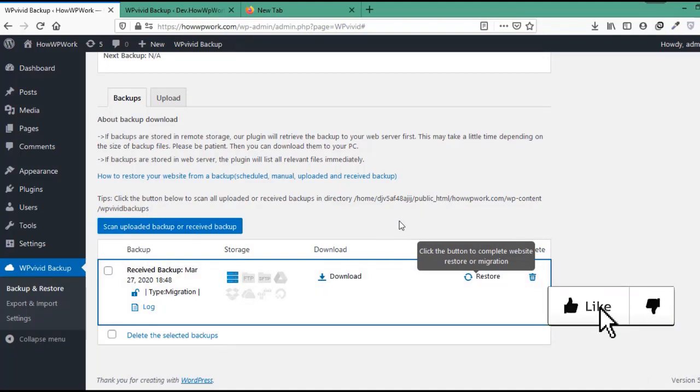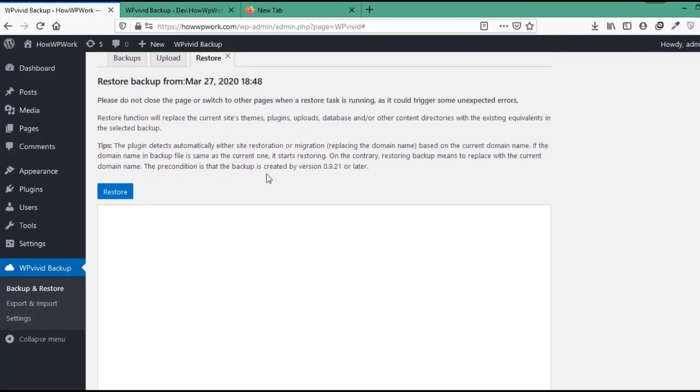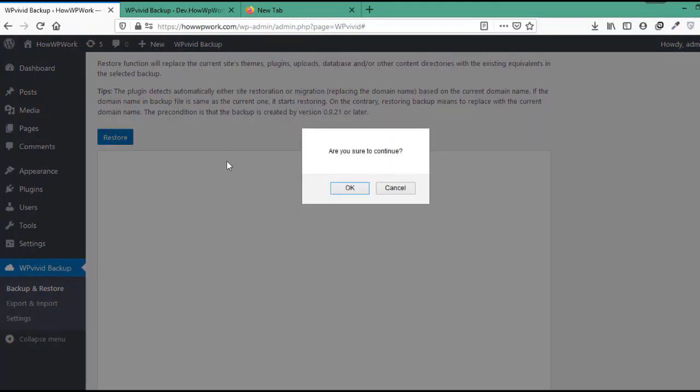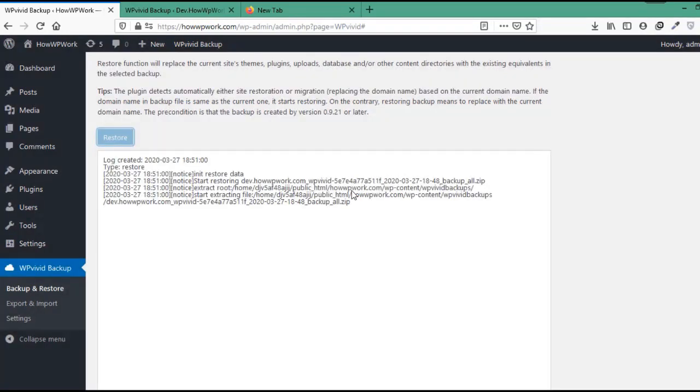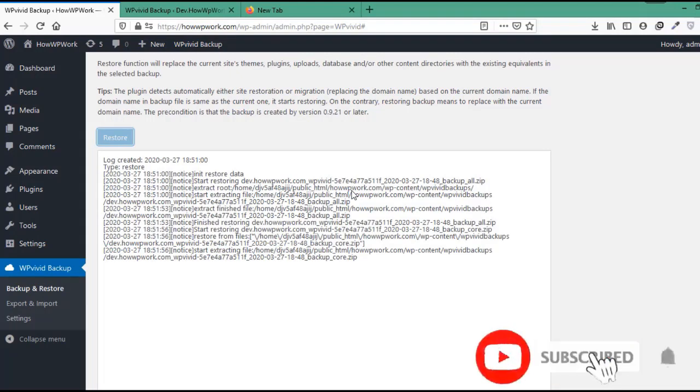To restore the backup, simply click on the Restore button. It will show some messages like don't close the page or switch to other pages during this process, and it will replace the current site's themes, plugins, uploads, databases, and any other content directories. Click the Restore button again, and for the last time it will ask if you want to continue — click OK. The restoring process has now started; it will take a while to restore the databases and files.